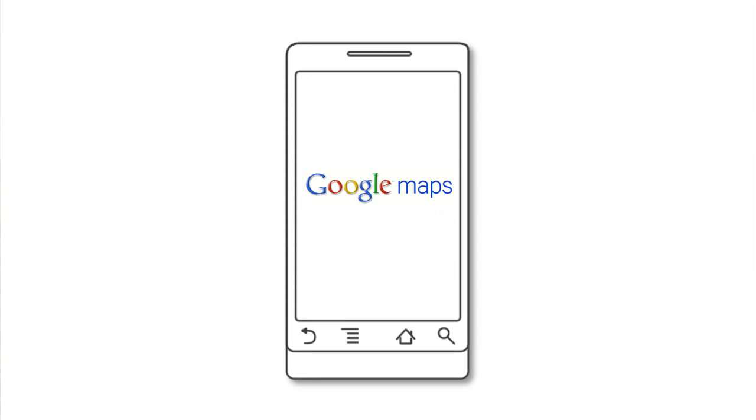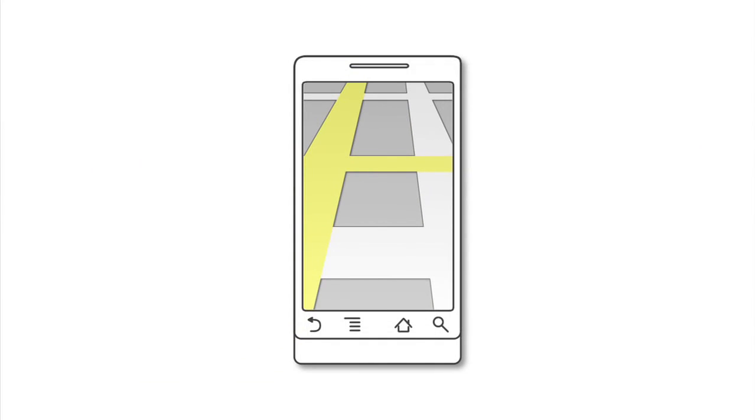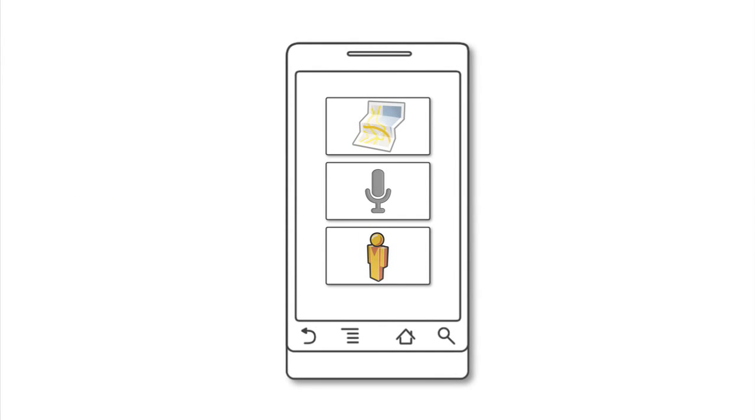Google Maps Navigation isn't your typical GPS navigation system. Less than 1% of today's GPS navigation devices are connected to the cloud, but Google Maps Navigation was built from the ground up for internet-connected devices. Being connected to the internet means you have all of Google's massive computing power right in the palm of your hand, including the latest maps and business data, so you never have to manually download map and POI updates.